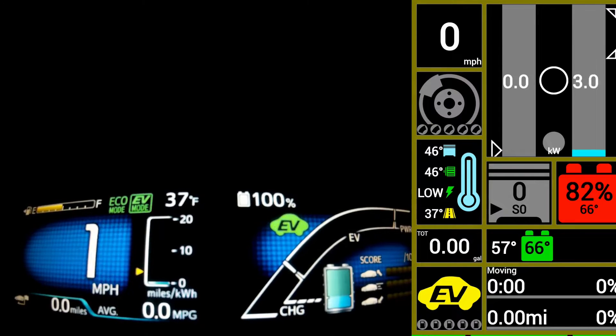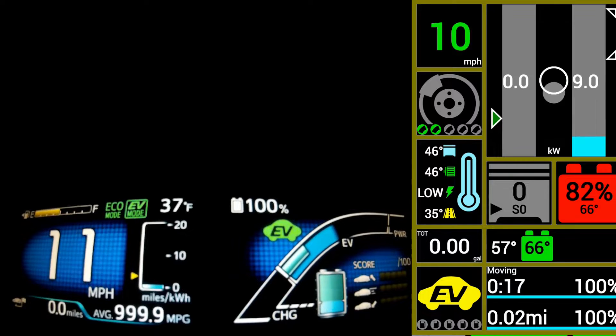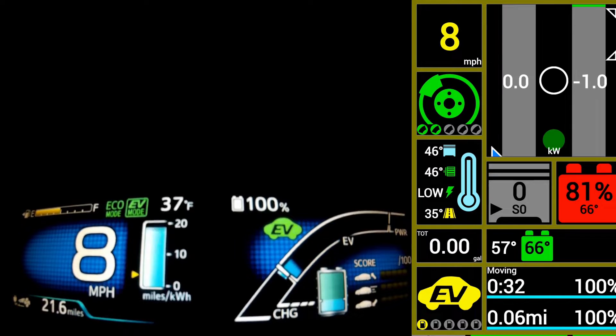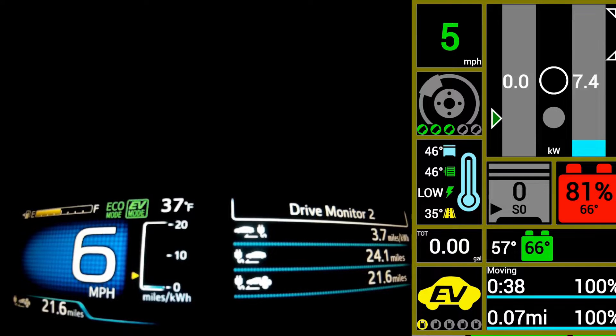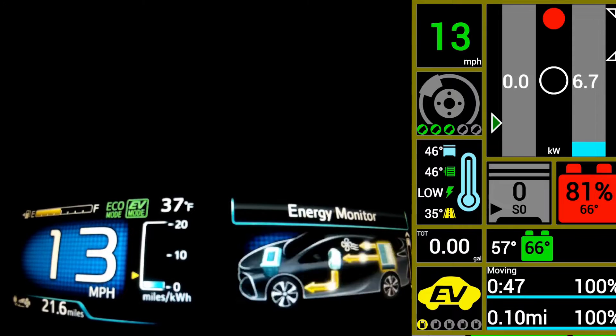Here we will travel in EV auto mode, run all of the battery out, and then use the hybrid system. You can see we have 21.6 miles on the electricity to travel, and if we didn't use the heat we'd have about 24.1 miles — it estimates anyway.